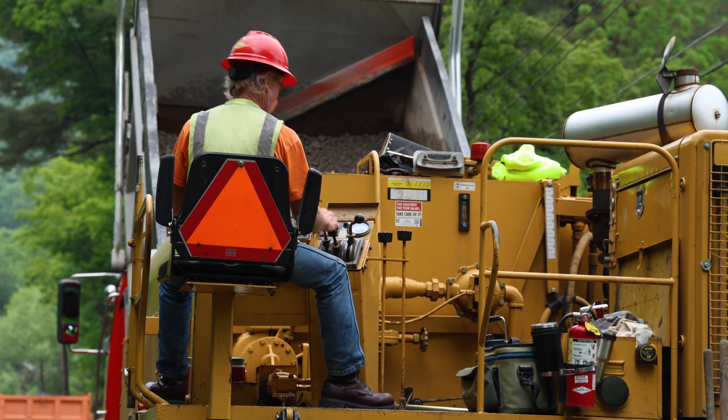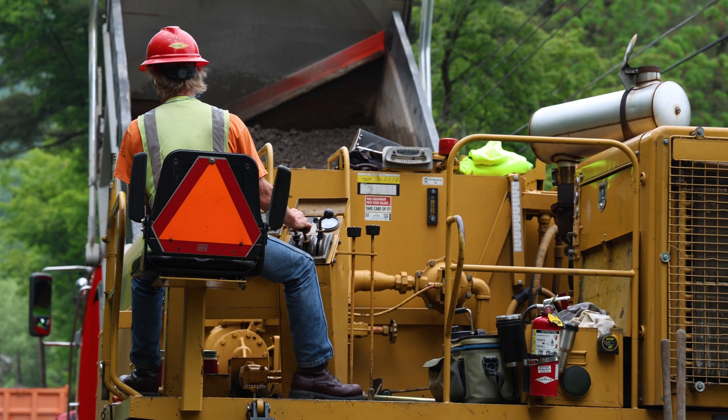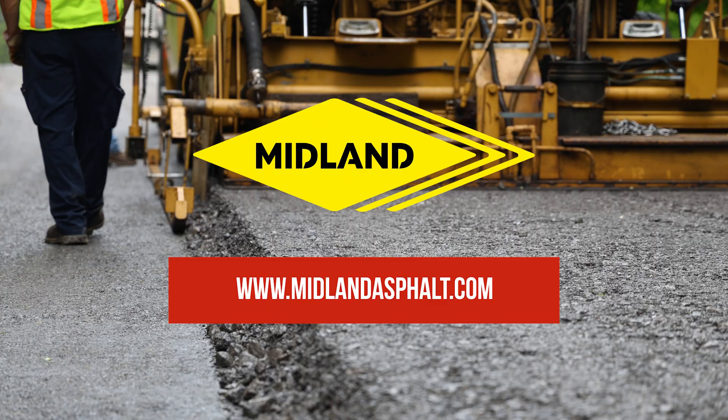Cold mix paving emphasizes cost and sustainability to provide your community with a durable and protected roadway. For more information about cold mix paving and other processes, visit our website.